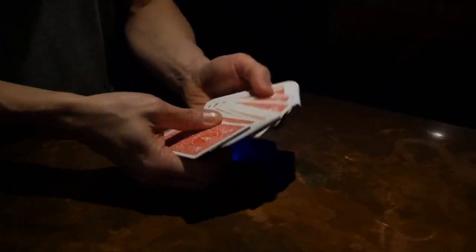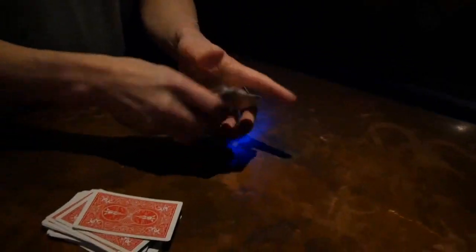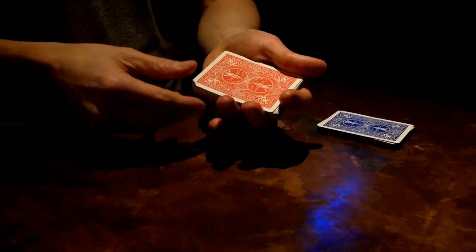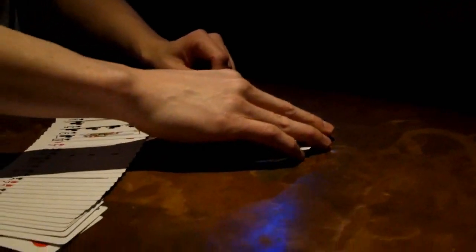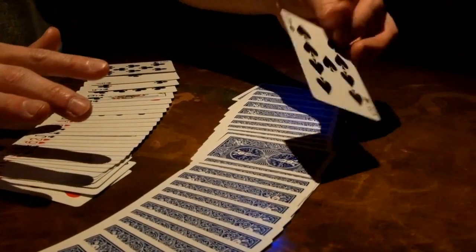So what exactly is Out of the Blue? Well, imagine this with me. You take a deck of cards that is half red and half blue, and you hand the blue cards to the spectator. You then show the red cards are all different and invite the spectator to select one. The spectator selects a card, you close the deck, and instantly their card vanishes. You spread the cards face up on the table and their card is nowhere to be found. Immediately you draw attention to the blue cards they've been holding the entire time. They themselves spread through the cards and find one single red-back card in the middle. They turn over that card and it is their chosen card.